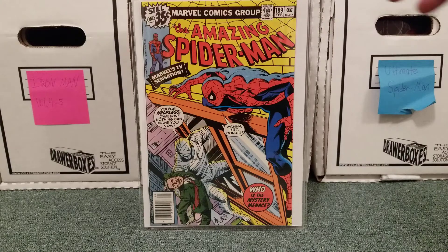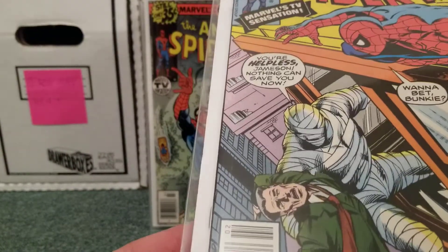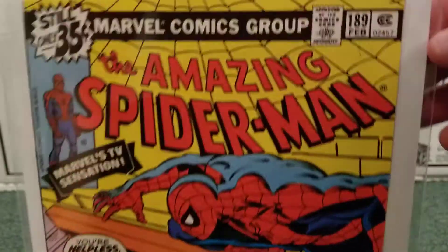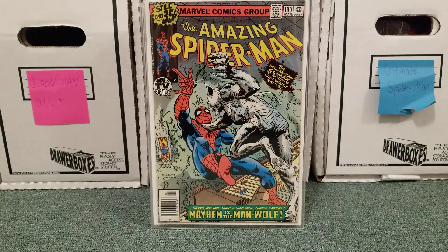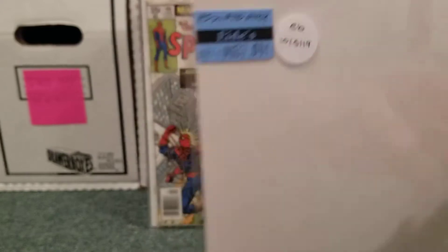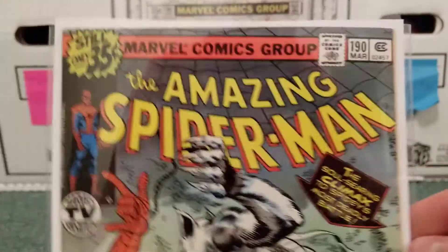Amazing Spider-Man 189. This was $30. They think it's a 9.2. Looking through it, spine's really clean, colors are great. I think this is better than a 9.2 — I think this would probably get 9.4, 9.6. Amazing Spider-Man 190, Man-Wolf. This was $37. He thinks it's a 9.4. Colors are really nice on it. I think this could be 9.4, 9.6.